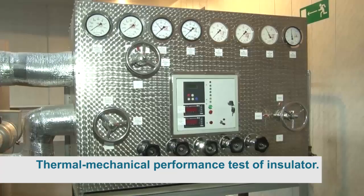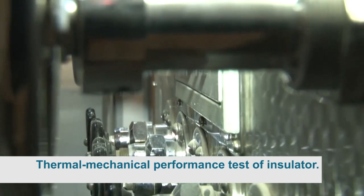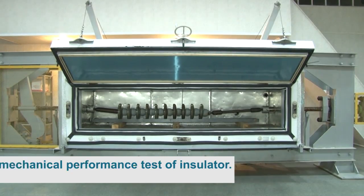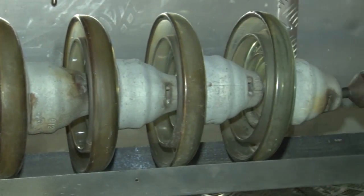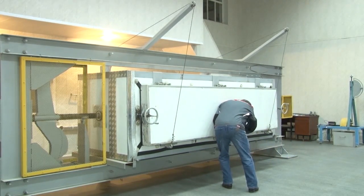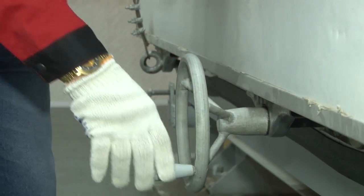Thermal mechanical performance test of insulator type PS-12A: glass suspension insulators of type PS-12A are in accordance with the IEC standard. The measured value of the failing load was between 156 and 183 kN, while the standard measure is 120 kN. The insulator of type PS-12A meets the IEC requirements.